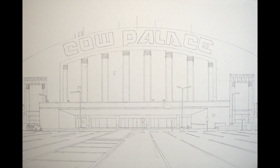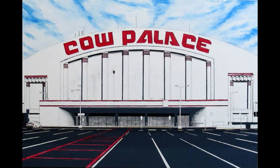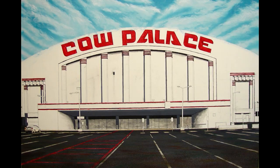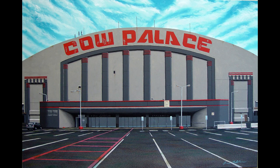Now I'm going to move through the various stages more rapidly so you can see the painting evolve more quickly — from the underpainting, early stages, moving along, moving along, to the finish product.